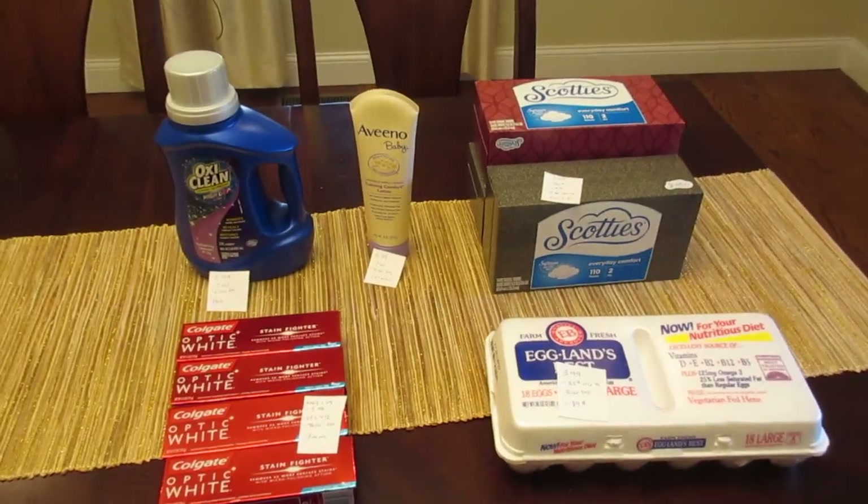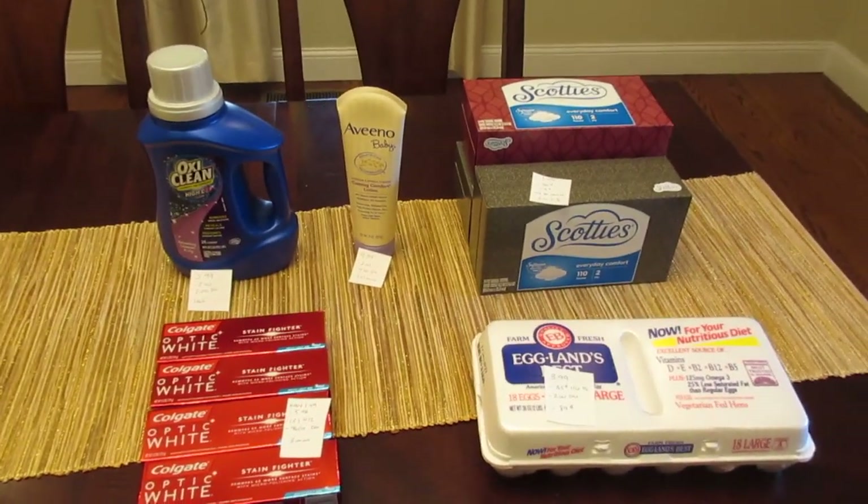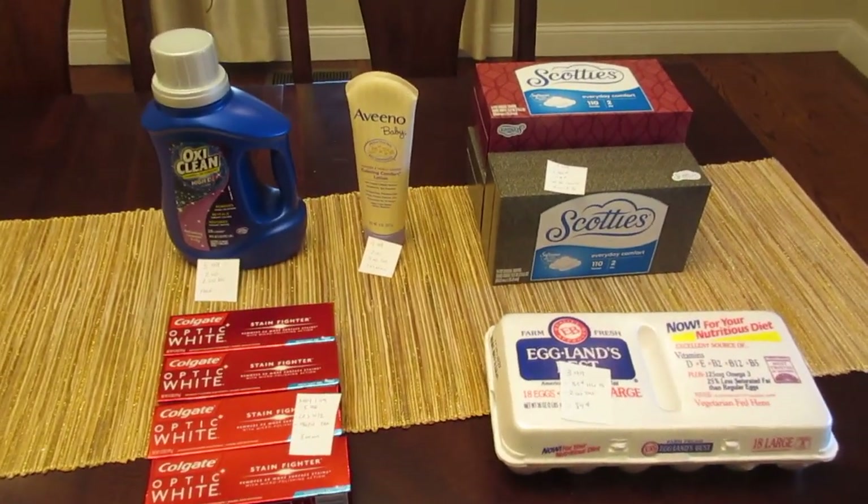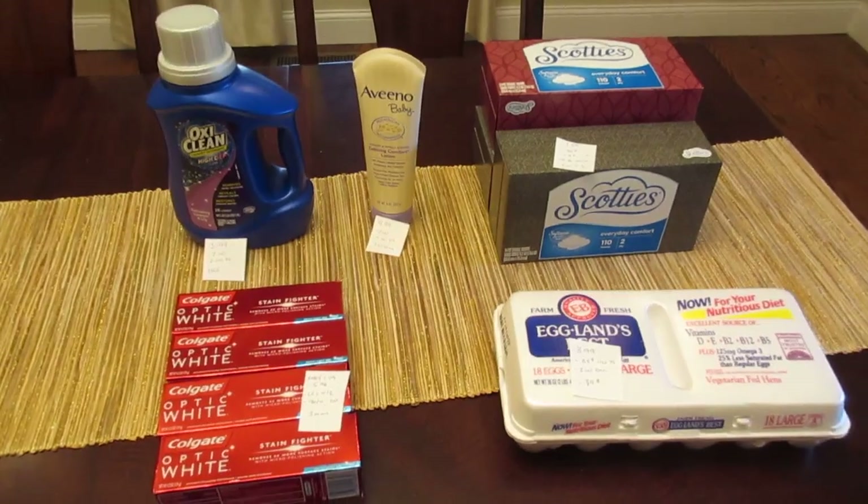Hey, it's Lisa, and I have the ShopRite deals for the week of February 17th. It's a pretty dull shopping week — I don't have all that much to share, but these are the few things that I did pick up.